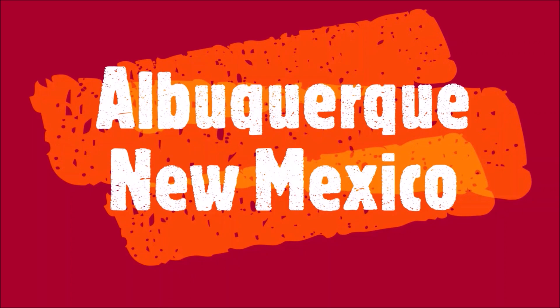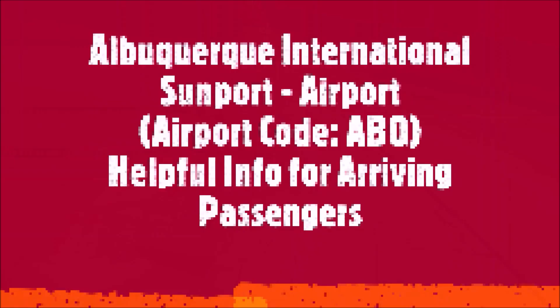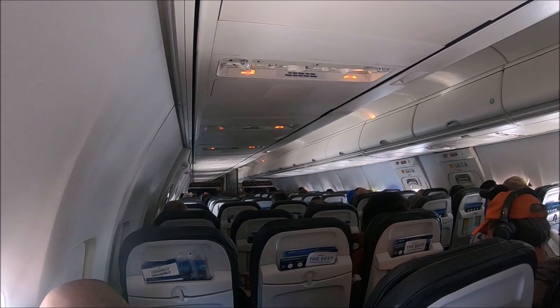This episode is Albuquerque International Sunport Airport with the airport code ABQ — a helpful travel guide for arriving passengers. We left Seattle on a bright, clear, sunny summer day. I was especially excited as New Mexico was on my bucket list to visit. It was a pleasant, short three-hour flight to this Albuquerque Airport.